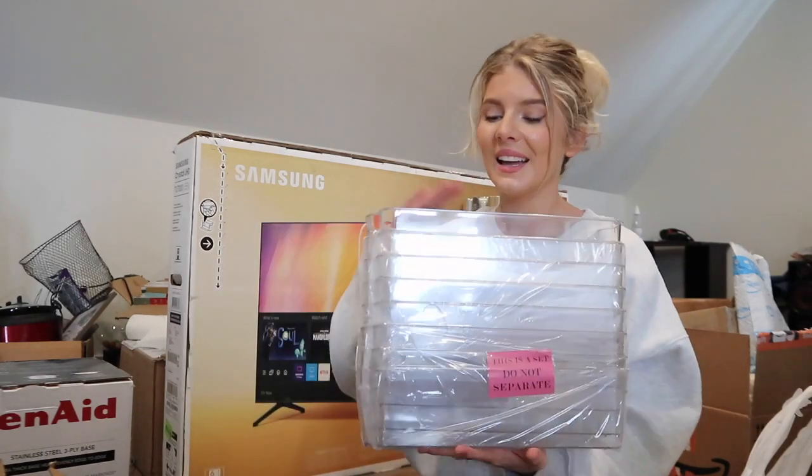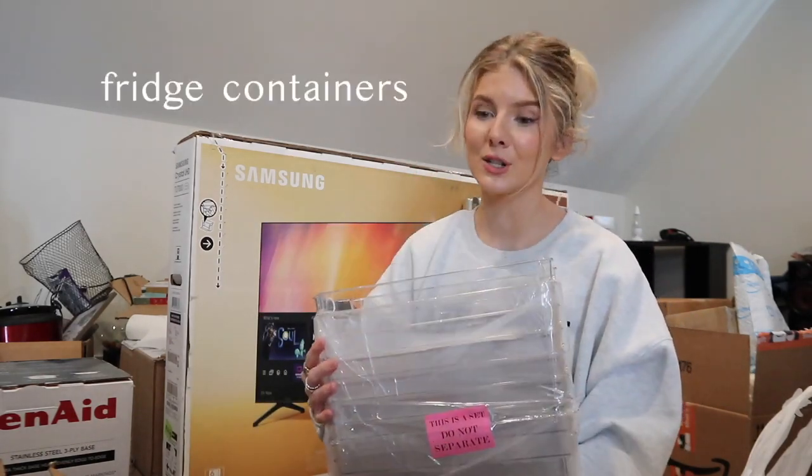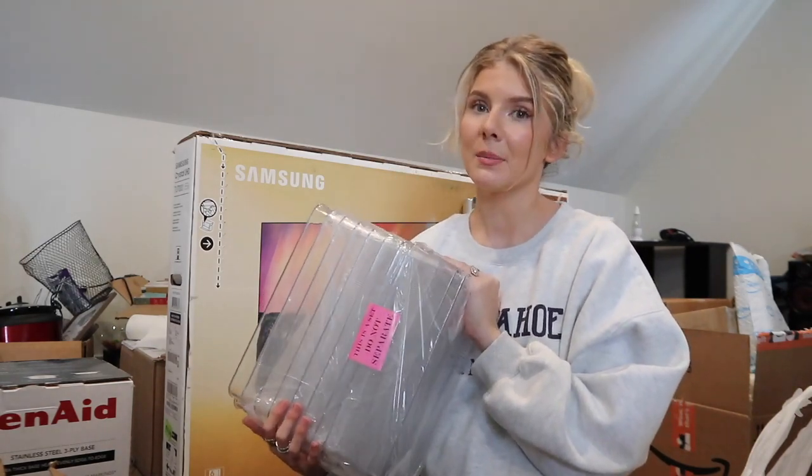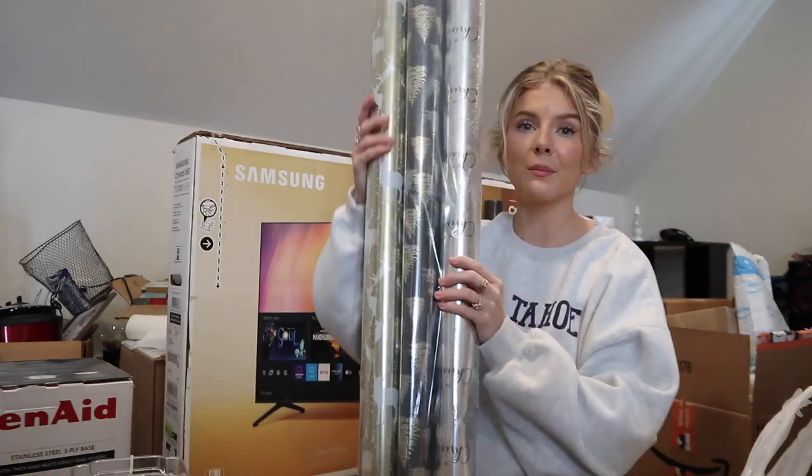I love being organized and anything that makes your life less stressful while looking aesthetically pleasing. So I asked for refrigerator organizer bins - literally so excited! I love organizing pantries and fridges, so this is going to be really fun.